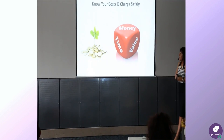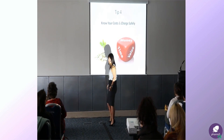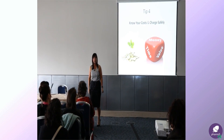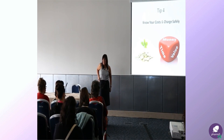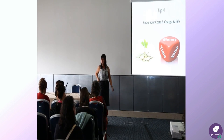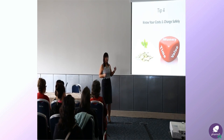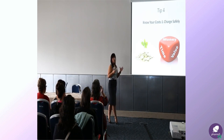Tip four: know your costs and charge safely. The reason I've got a dice on there is because for some people that's how they practically work out their prices — it's just a gamble. They look at everybody else's prices and then go somewhere in the middle. But when you're working to your exact client, they don't necessarily want to be the same as everybody else.